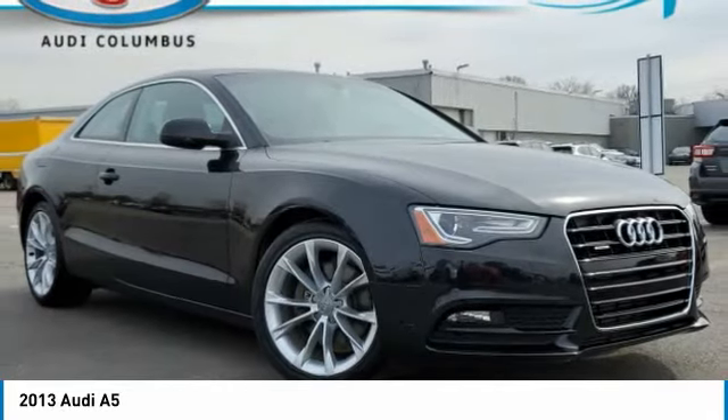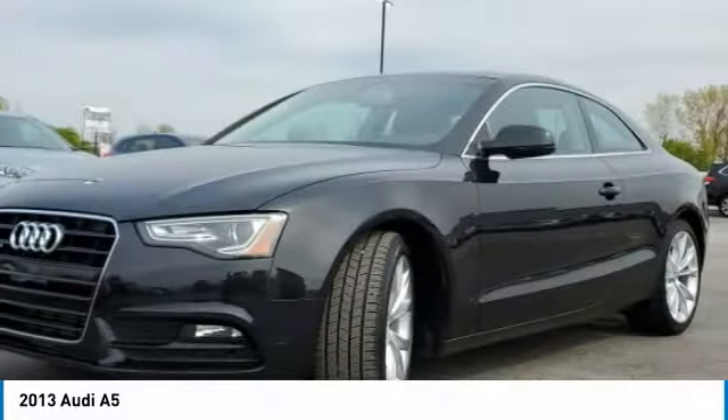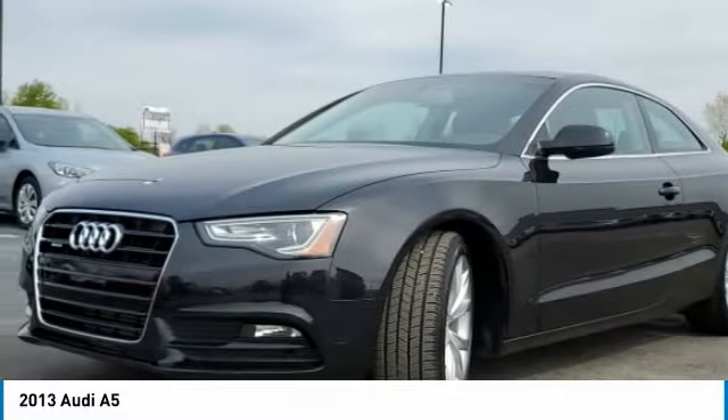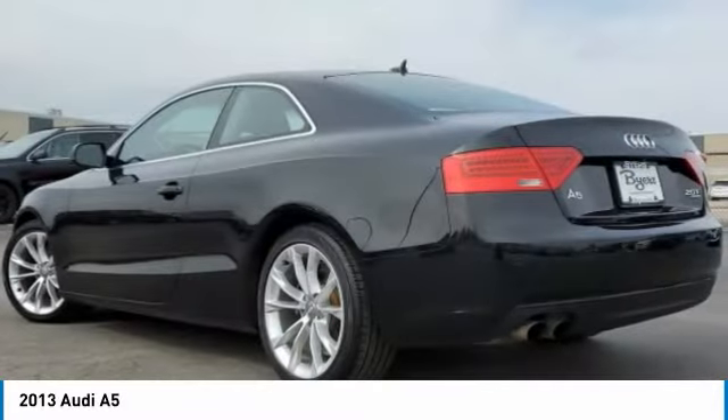Come test drive the 2013 A5. The Audi A5 is a great car. A great drive and superb engines are included standard. This vehicle has less than 45,000 miles.